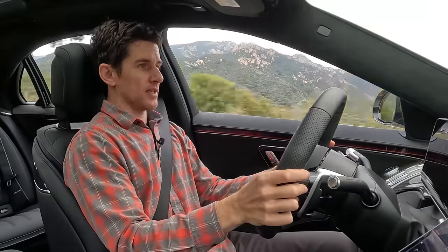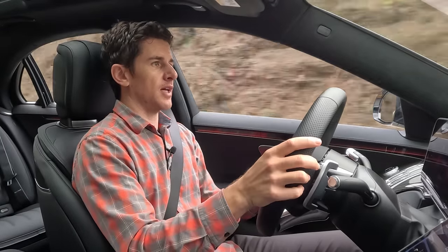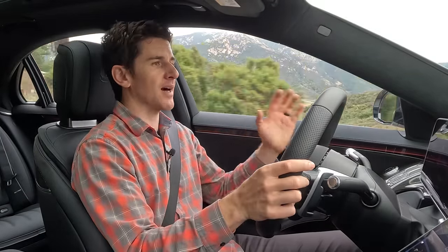Zero to 60: 3.2 seconds. At 87 miles per hour, the two-speed transmission in the electric motor upshifts, giving you huge acceleration off the line and continued acceleration beyond 90 miles per hour. Top speed is 155 miles per hour — definitely electronically limited. Definitely.